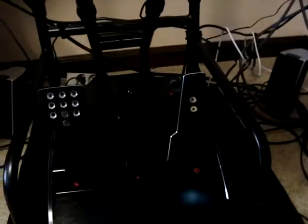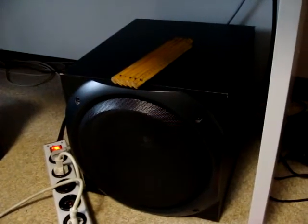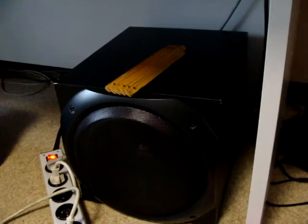The pedals are the Fanatec V3 with the damper kit installed on the throttle instead of the brake, because the brake is stiff enough. The throttle is now very good with the damper kit on it. Next, I have my Logitech speakers — I think it was the Z5500 series, but there's a little problem with them I need to check out.